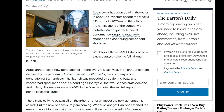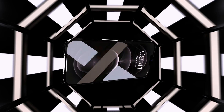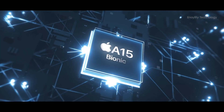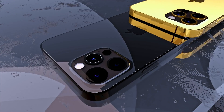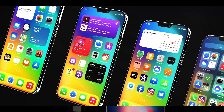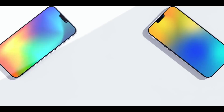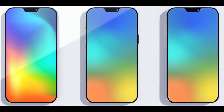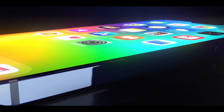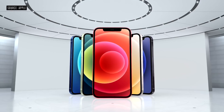Wedbush analyst Dan Ives believes the iPhone 13 range will be announced during the third week of September, which would be a little later than usual since Apple tends to launch iPhones in the first or second week of that month. This suggests we may be seeing the iPhone 13 release date as September 24th. Apple typically holds its iPhone launch event on a Tuesday, with pre-orders starting on the Friday of that same week, and the first wave of iPhones arriving in customer hands the following Friday. So if Ives is correct, we could see the iPhone 13 launch on September 14th, pre-orders opening on September 17th, and the release on September 24th.